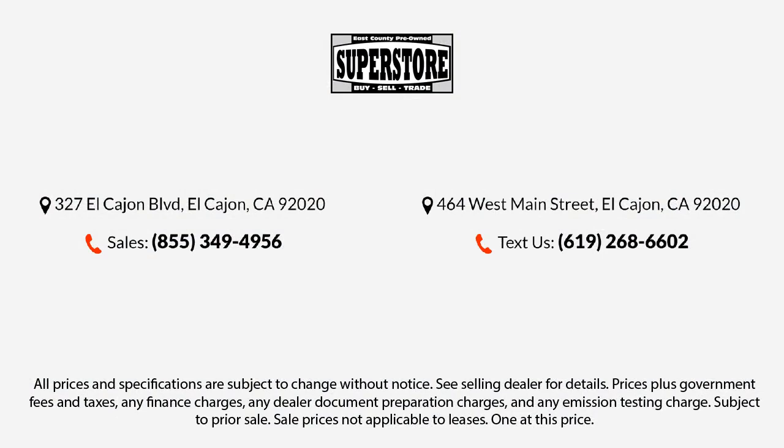Our knowledgeable, no pressure staff will help you drive away in a vehicle that is just right for you. So come visit us here at East County Pre-Owned Superstore — you'll be glad you did.